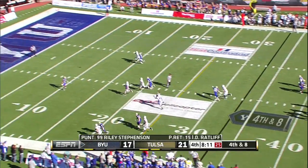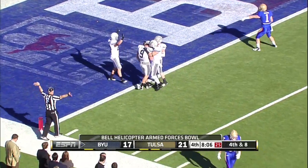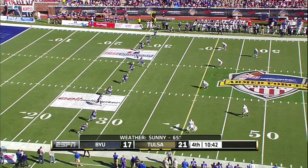A little pooch punt to the corner — Stevenson will hit it to five and down on this. With eight touchdowns coming into the bowl game.